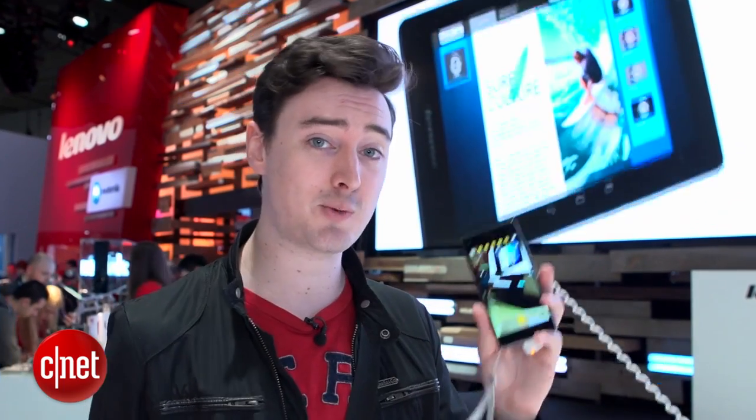ZTE has the Grand S3 which unlocks by scanning your eyeballs, and Lenovo's Vibe Shot has a switch to move between smart and pro camera modes.